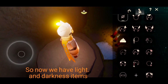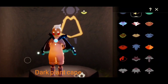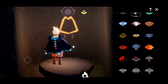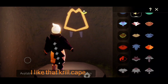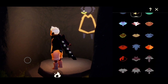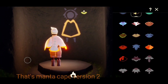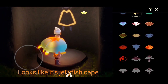So now we have light and darkness items. Dark plant cape. I like that krill cape. That's mana cape version 2. Looks like it's jellyfish cape.